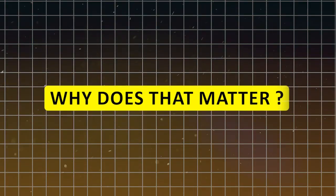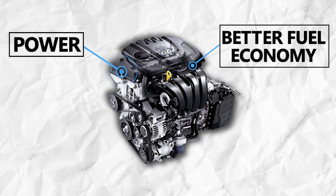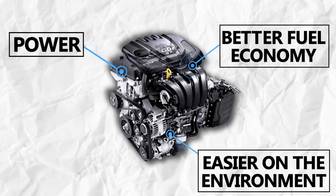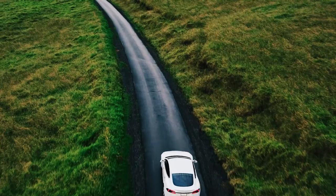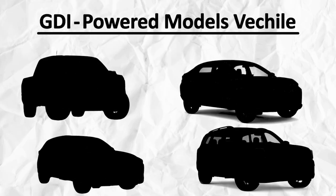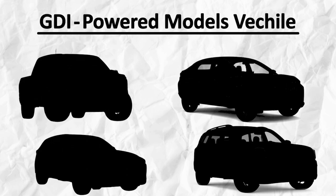Why does that matter? Well, GDI engines deliver more power, better fuel economy, and they're a bit easier on the environment. To give you a clearer picture, check out these numbers — here's how some GDI-powered models stack up against their naturally aspirated, NA, cousins.